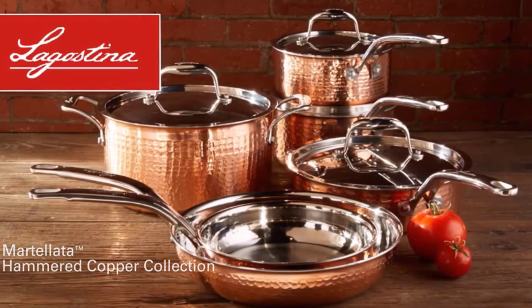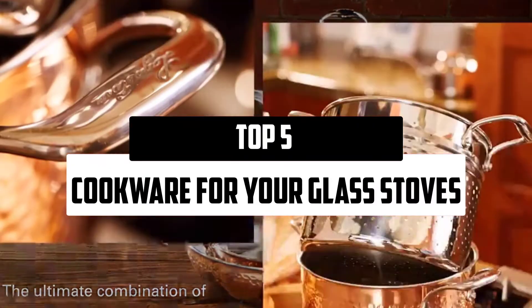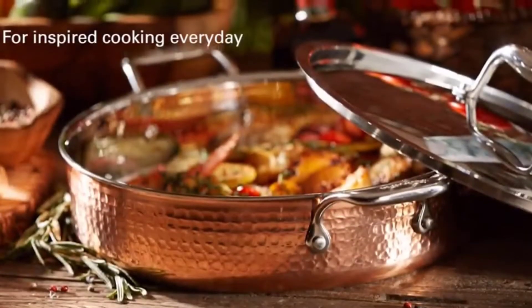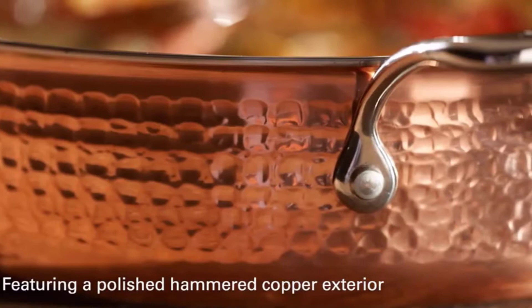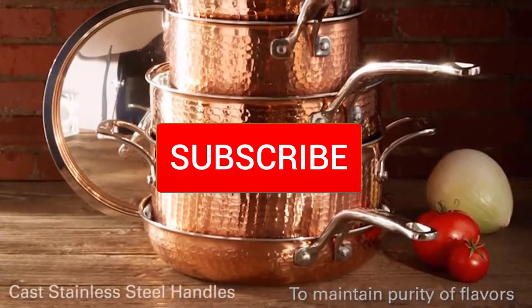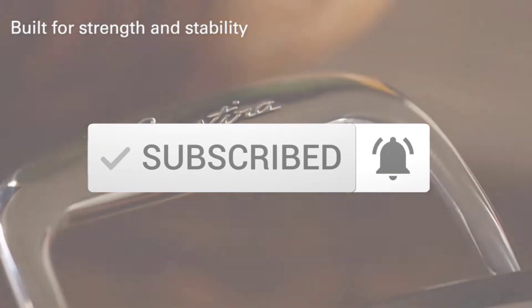Hello everyone, welcome to our new video. In today's video we break down the top 5 best cookware that are available on the market. I tried to make the list based on their popularity, quality, price, durability, user opinions, and more. If you need more information about these products, please check the link in the description section below. And make sure you subscribe to more videos. So let's get started with the video.